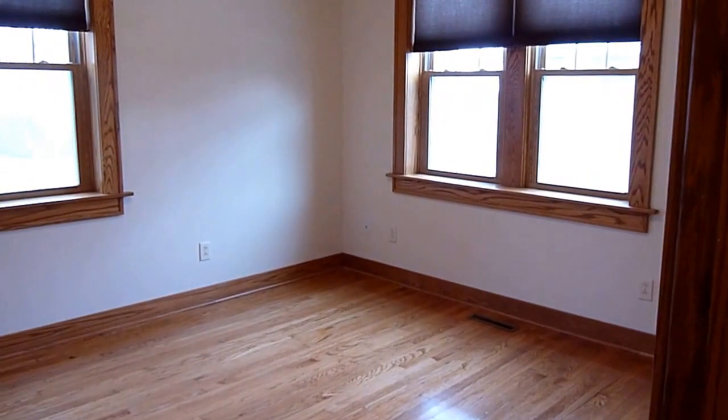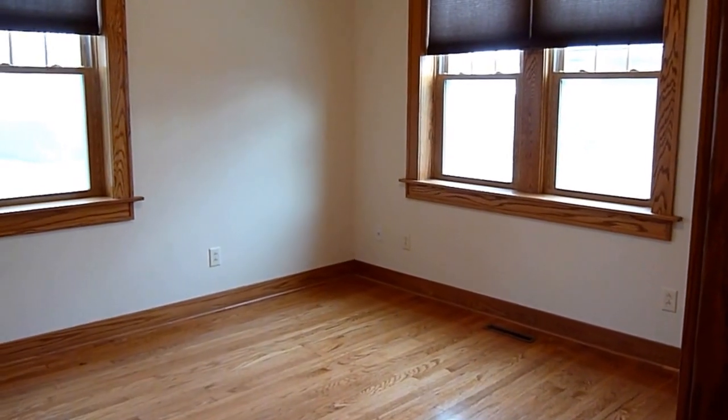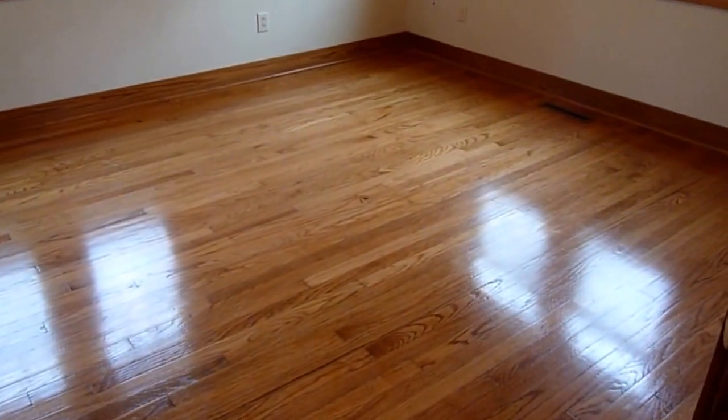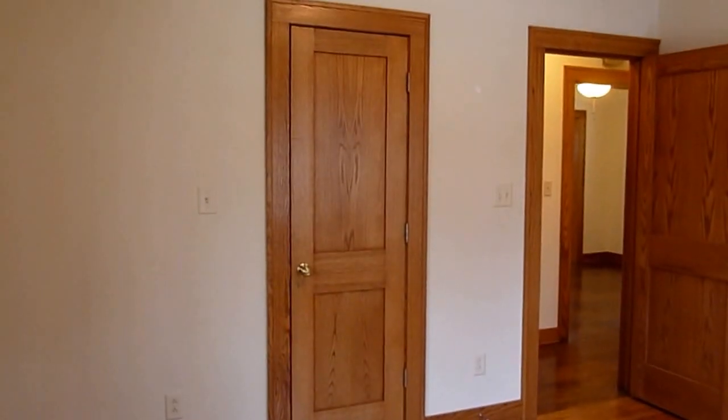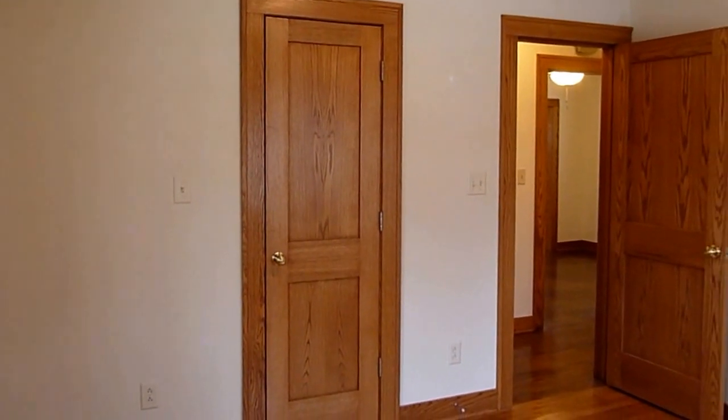Both bedrooms are about the same size. The back bedroom has two windows on the south side and two windows on the east side. Again, there are beautiful hardwood floors. Here you can see the closet — this bedroom has a nice big closet, the biggest closet in the house.